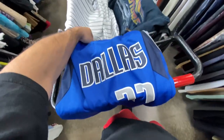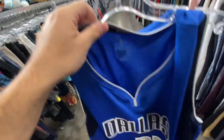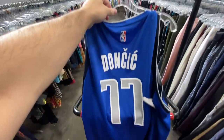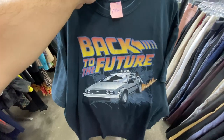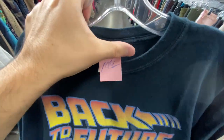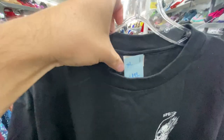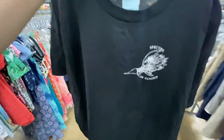Found the Luca jersey — it's a Fanatics brand, size 2XL, and they want $9.99 for it. Ten bucks, not too bad; might be an easy local flip. And here is the Back to the Future tee with the DeLorean, $1.99, size XL, on an older Gildan tag. Not too bad for two bucks.